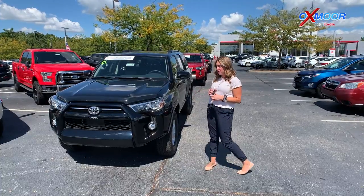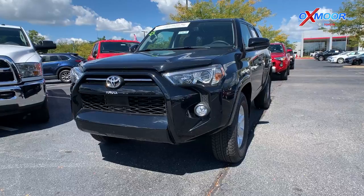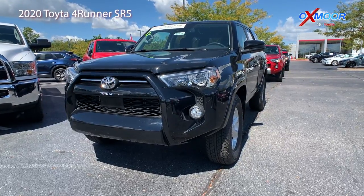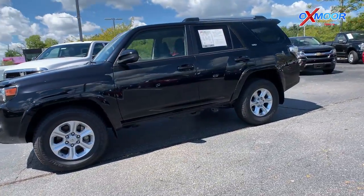We're going to go ahead and start with this one right here. This is a 2020 Toyota 4Runner SR5. The exterior color is called Midnight Black Metallic. This one is certified.